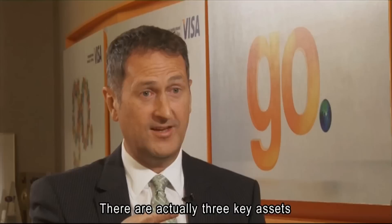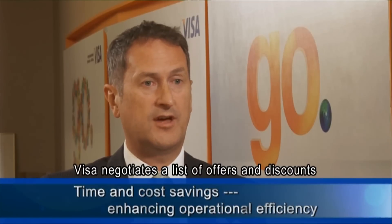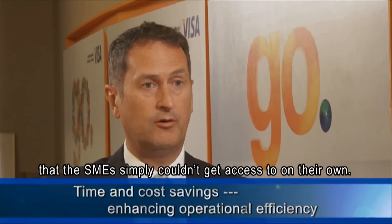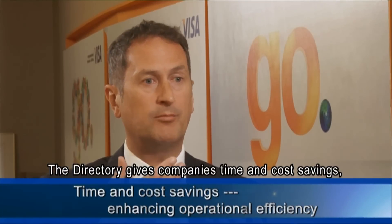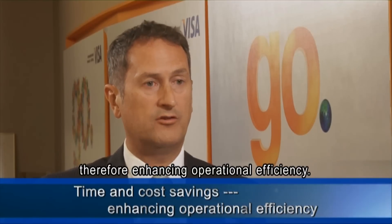There are actually three key assets of the Visa Commercial Directory. Firstly, for buyers and local companies, Visa negotiates a list of offers and discounts that SMEs just couldn't get access to on their own. The directory gives companies time and cost savings, therefore enhancing operational efficiencies.